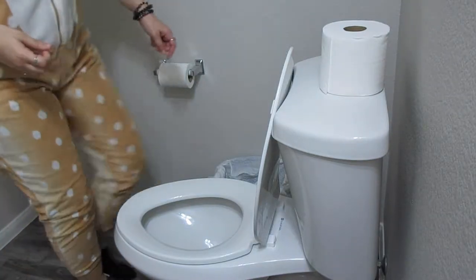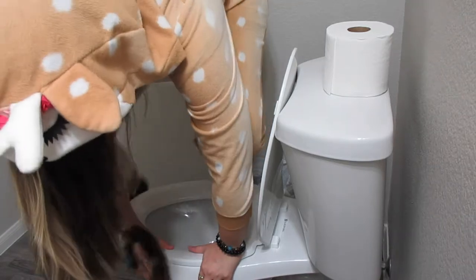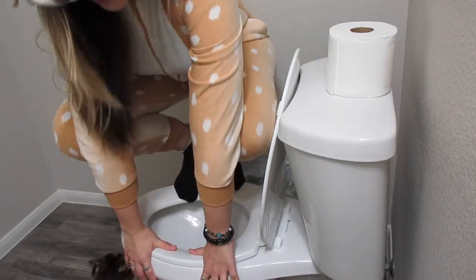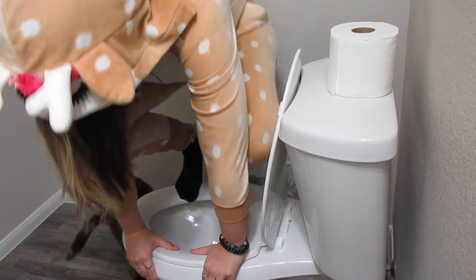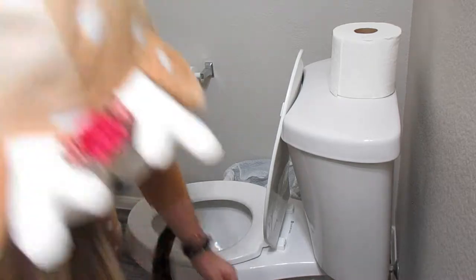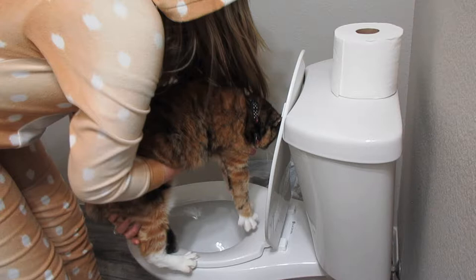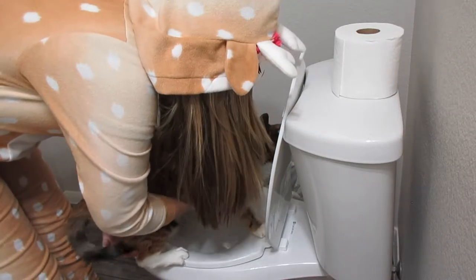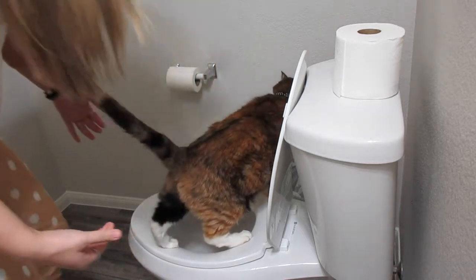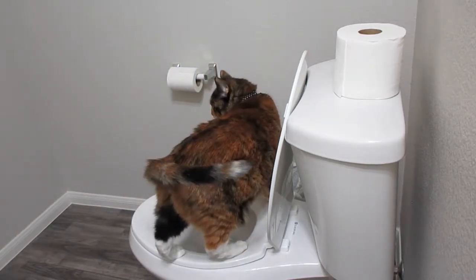All you got to do is perch up like this, okay? You think you can do it, kitty? Can you go potty?